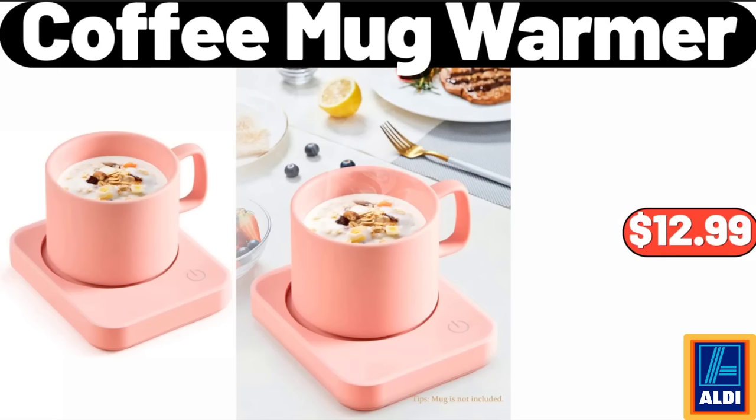Coffee Mug Warmer, $12.99. Please don't forget to subscribe to my channel, thank you very much for everything.